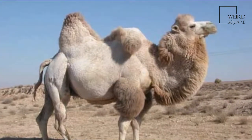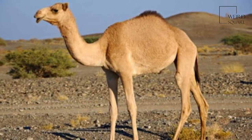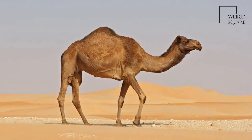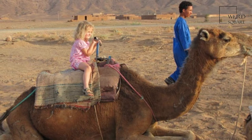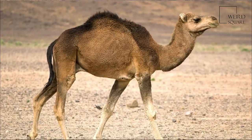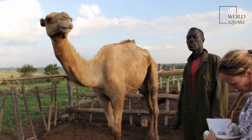The species' distinctive features include its long, curved neck, narrow chest, a single hump, and long hairs on the throat, shoulders, and hump. The coat is generally a shade of brown. The hump, a foot or more tall, is made of fat bound together by fibrous tissue.